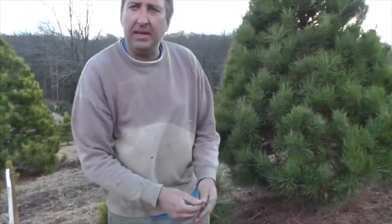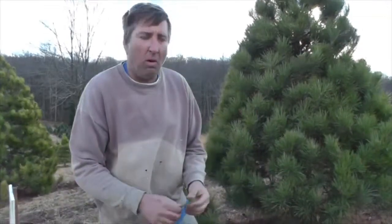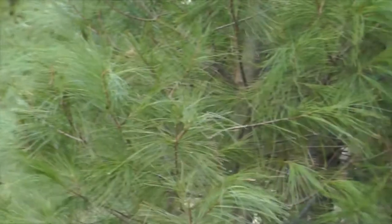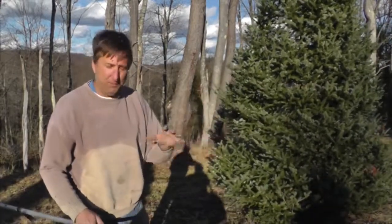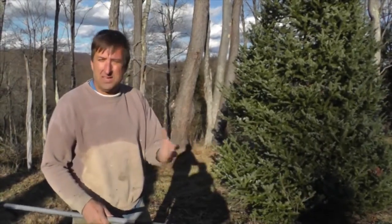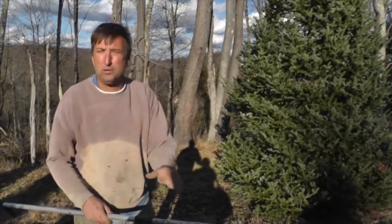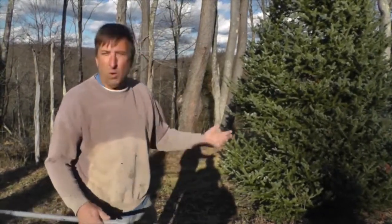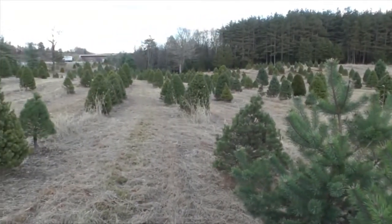Most of your pines have excellent needle retention. To keep it fresh, you always take a fresh cut off of it and give it plenty of water. The best thing to do is take a quarter-inch cut off of it, put it in the stand, and before you do anything else, fill the stand full of water. Never let it run out. If you let it run out one time, the sap comes down and seals off 60 to 70 percent of it — so now it's going to drink water a whole lot less. The more water you can give a tree, the fresher it's going to stay, the more aromatic it's going to be.